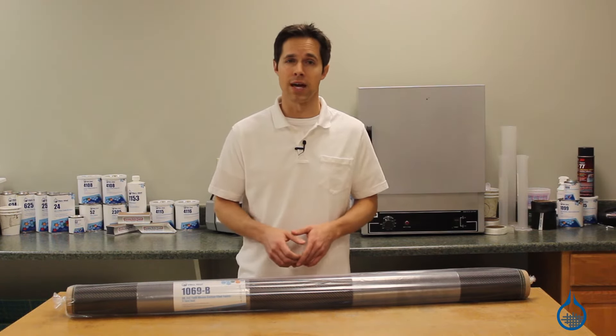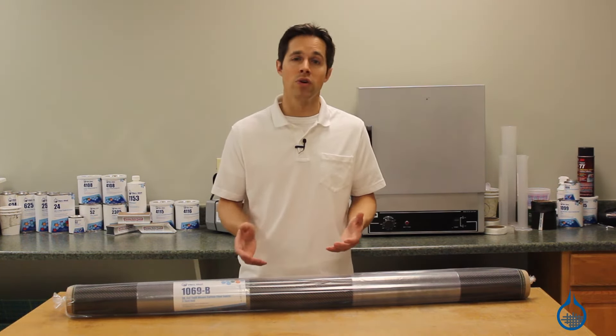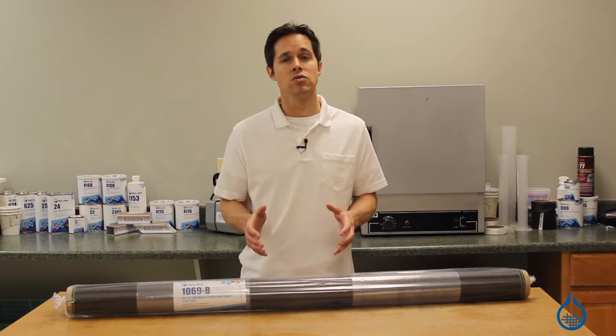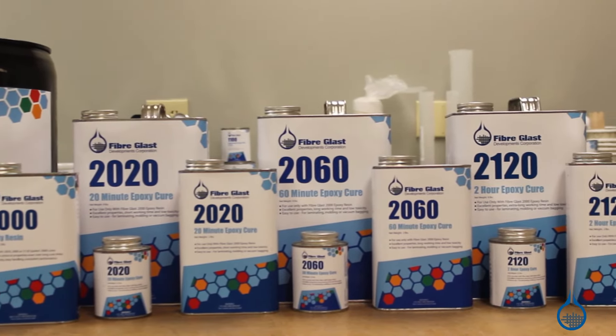This is a necessary step, so it's important to select the right resin. The 1069 is compatible with most resins, but in order to maximize strength properties, we recommend you select an epoxy, like our System 2000, available at Fiberglast.com.